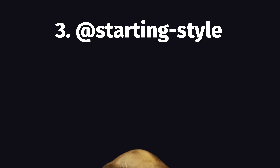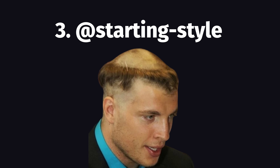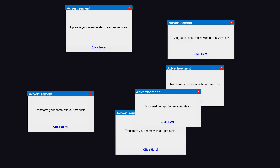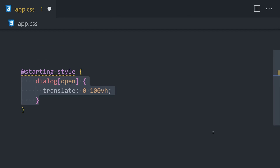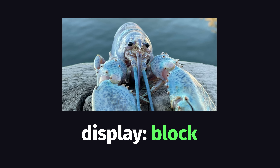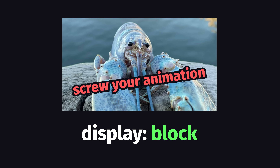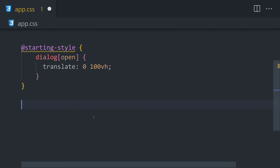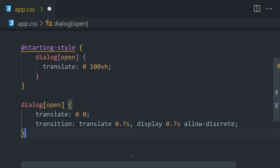Speaking of animations, another powerful new at-rule is @starting-style, which allows you to define a style when an element is first rendered on a page. It's especially useful when you have something like a dialogue or popover, or anything hidden with display none, because once you flip display none, it immediately appears on the page even if you defined a transition animation. That's pretty annoying, but now with @starting-style, we can easily position an element as the starting point for an animation.